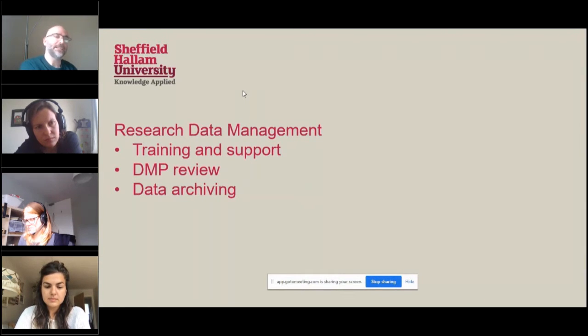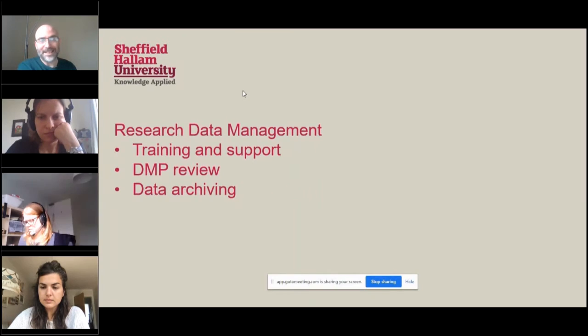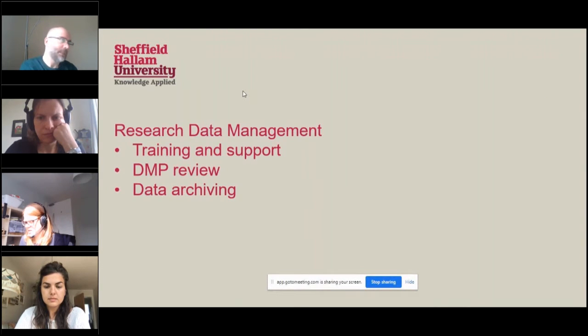I'm responsible for arranging and delivering training — class-based training, doctoral school inductions, that sort of thing — and providing support, including a lot of Zoom and Collaborate calls over the past few months with one-to-one support for data management. A lot of my work is around data management plans and specifically DMP reviews. Colleagues submit a data management plan as part of their ethics application, it's sent to us, we get an alert, and I review the plan — which either starts or continues a conversation with the researcher. I'm also responsible for getting data sets onto our research data archive, reviewing those data sets, and making sure the right data and access conditions are set.